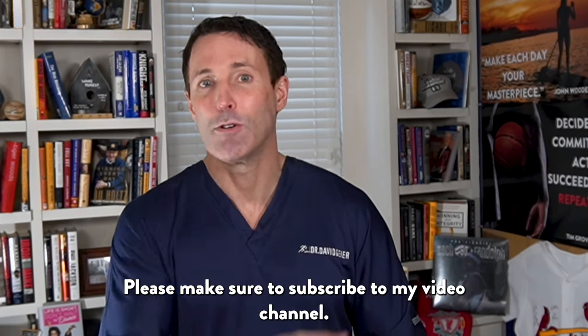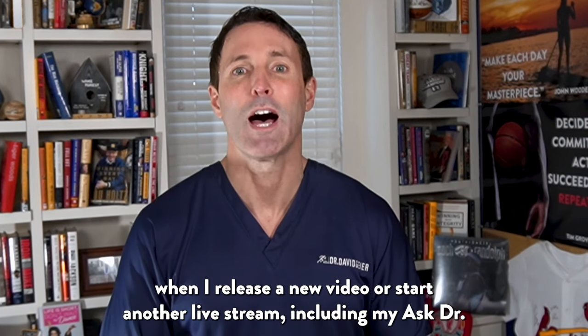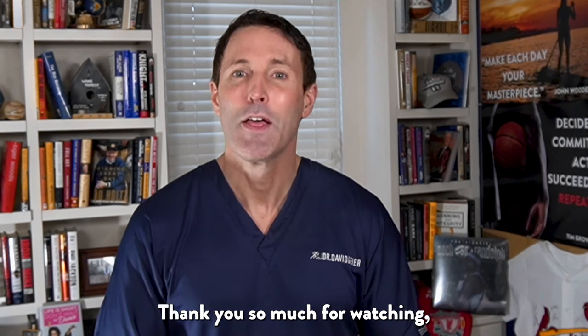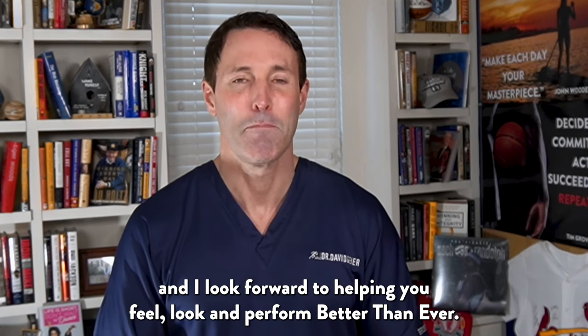Please make sure to subscribe to my video channel. Click the bell to be notified when I release a new video or start another live stream, including my Ask Dr. Geyer live shows. Thank you so much for watching. I look forward to helping you feel, look, and perform better than ever.